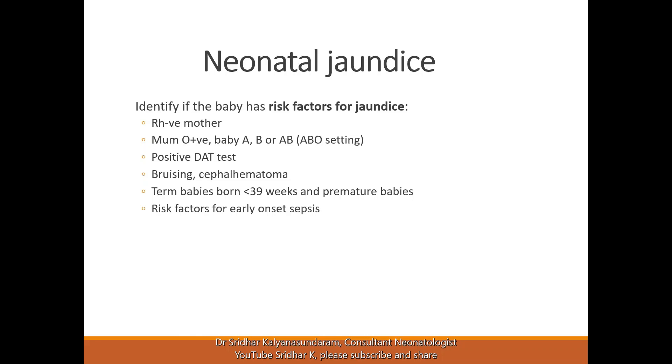A positive direct antibody test can occur with either of the ABO or RH conditions, but it could also be positive because the mother received anti-D during pregnancy, in which case it will be weakly positive and is not a risk factor for jaundice. However, if it is due to rare blood group incompatibilities, it is a risk factor and must be taken seriously.